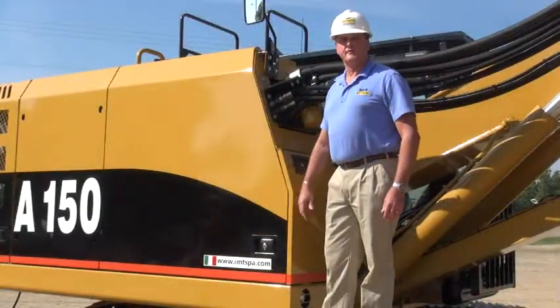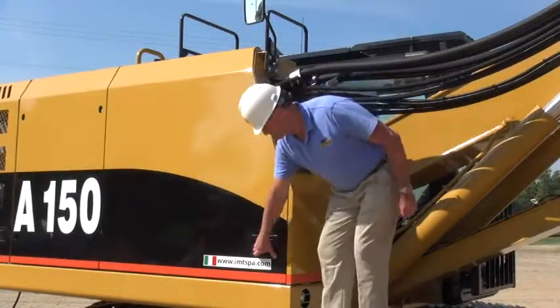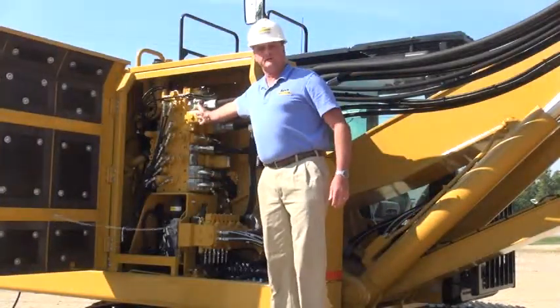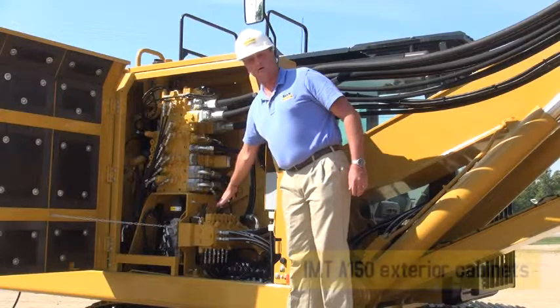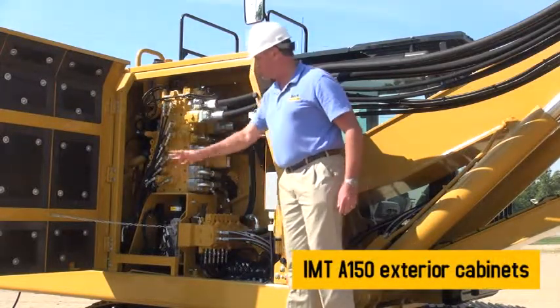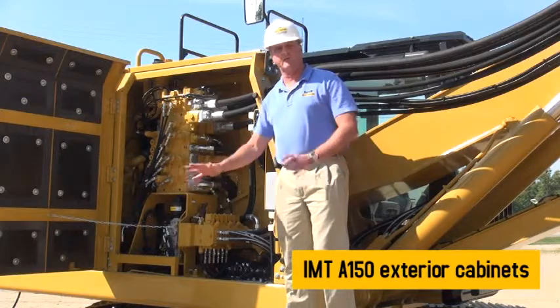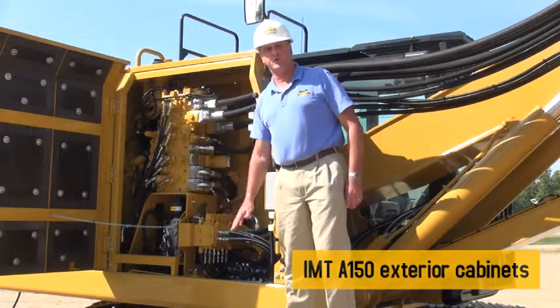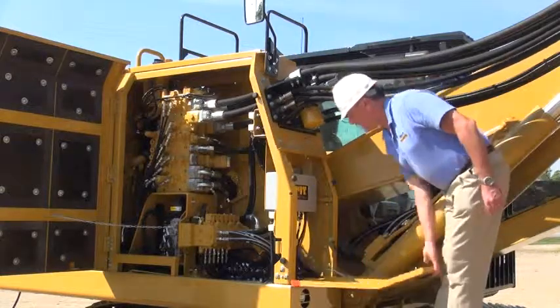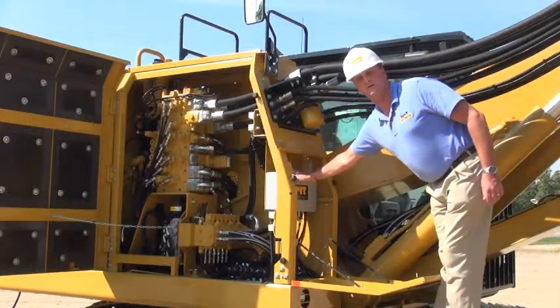The front compartment on the right-hand side of the machine houses the CAT Caterpillar control valve, the IMT control valve, as well as the IMT pilot manifold. This compartment allows easy access from ground level for servicing and maintenance purposes. On the front of the compartment is another door which, when opened, reveals the IMT fuse and relay panel.